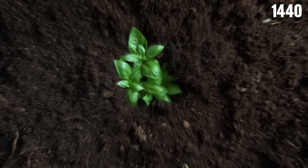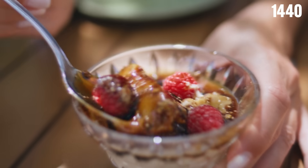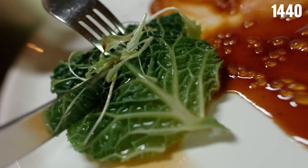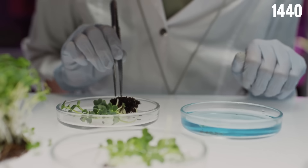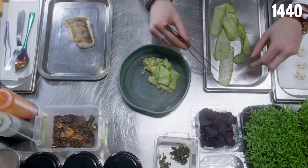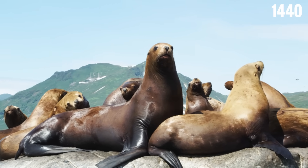Looking back in time, taste buds haven't just been about enjoyment — they've played a crucial role in humanity's evolution, acting as a guide helping us decide what we should or shouldn't ingest. Sweet foods often indicate energy-rich nutrients, while bitter foods can trigger revulsion, warning against potentially toxic substances. Some scientists argue that if a certain flavor doesn't impact survival, mutations can eventually block its perception altogether. For example, cats and sea lions can't taste sweetness because it doesn't influence their survival.